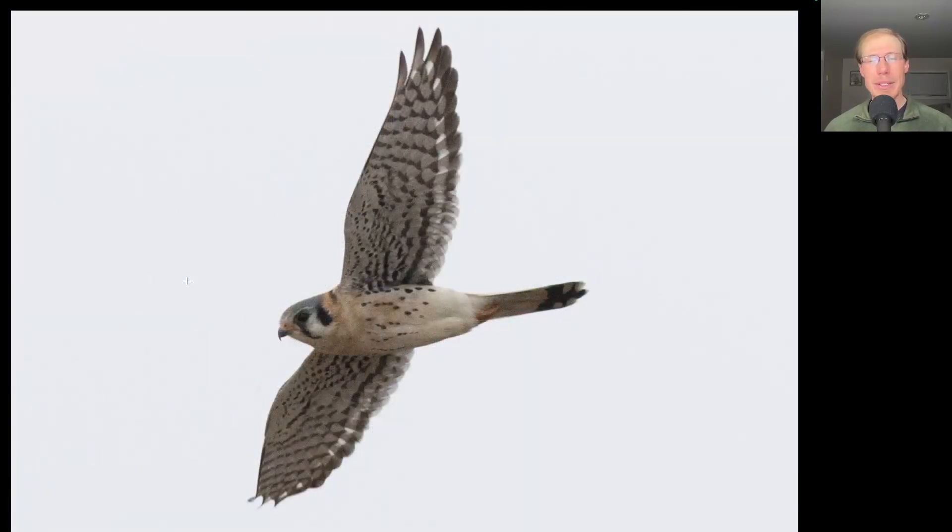Here we have another falcon that was much better behaved. On this one we see it's light colored underneath — this is an American kestrel, and from the spotting to the breast we know that it's a male. Taking a look at the top side of the same kestrel, we see that distinctive male plumage with the orange back and tail and the blue and black wings.